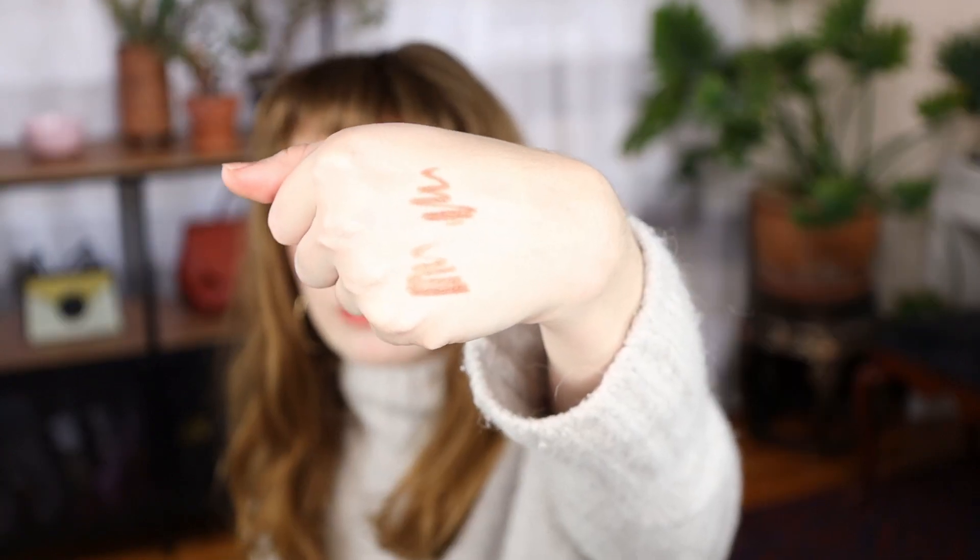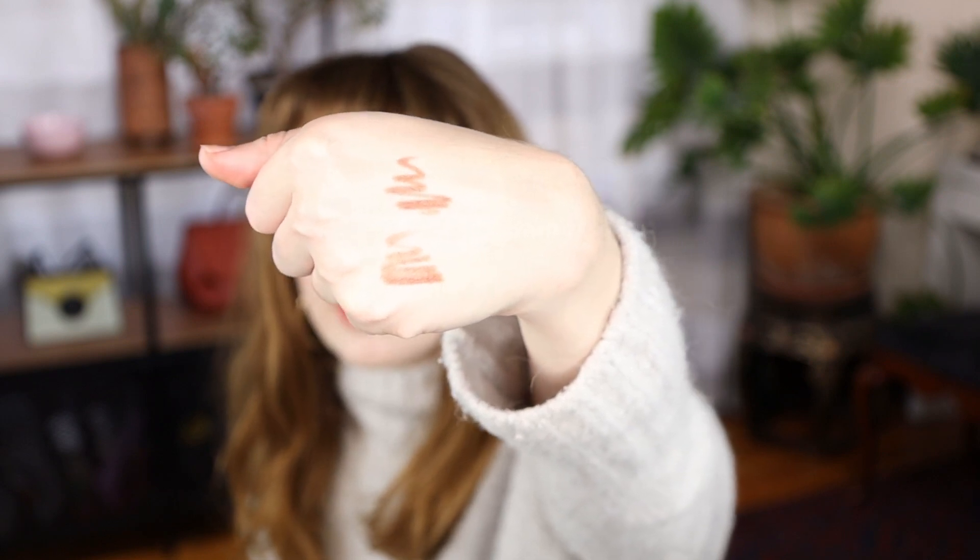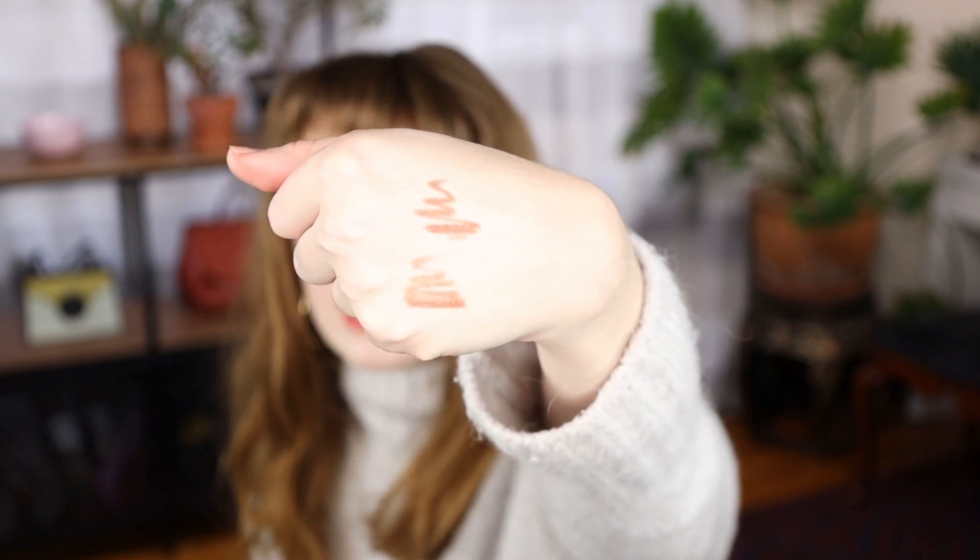In the swatches you can see the difference a little bit better. That's Sugar and Spice on top and Mink on the bottom. Sugar and Spice has obviously got more pink in it. So that's it for lips.